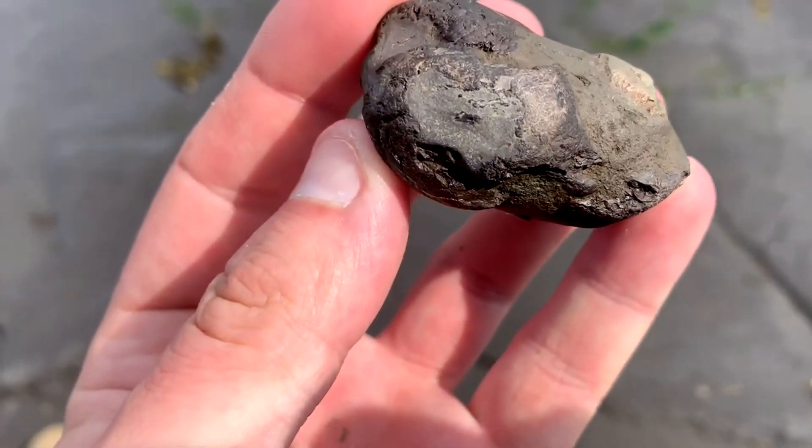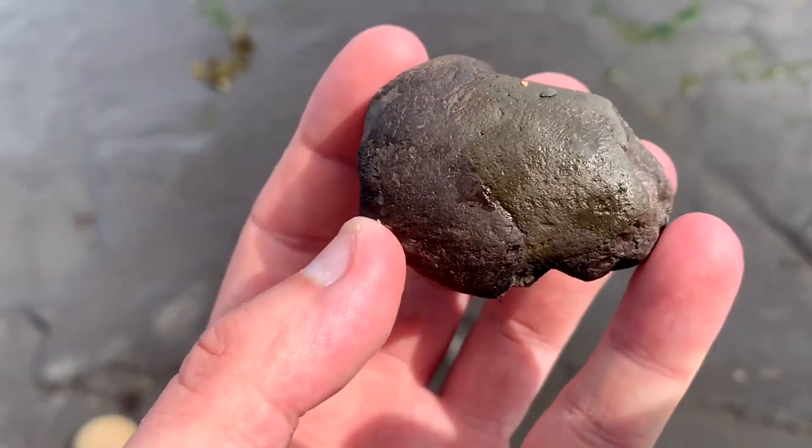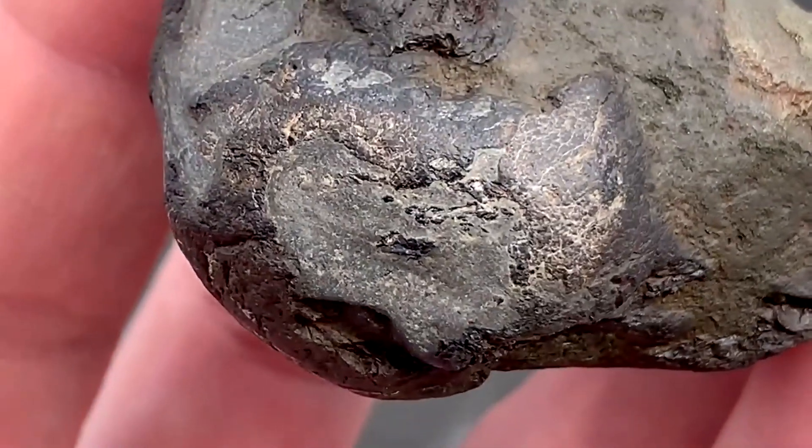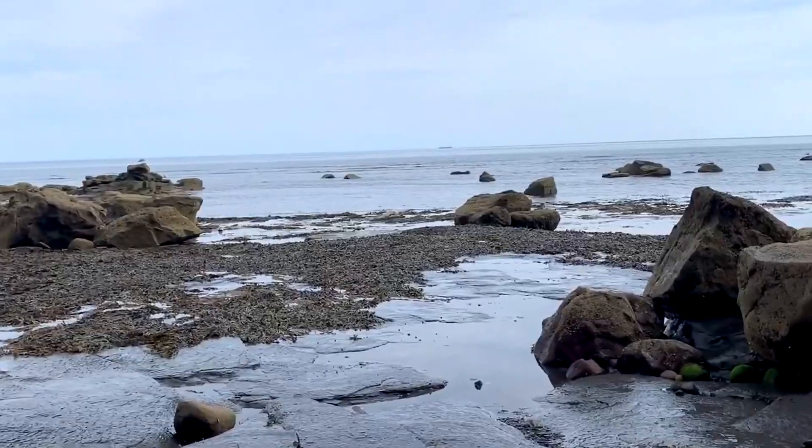The first find of the day is this piece of fossilized poo, or coprolite. You can see little brown specks inside it which could be pieces of fossil bone or fish remains.